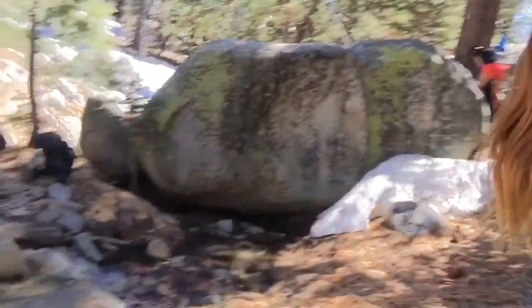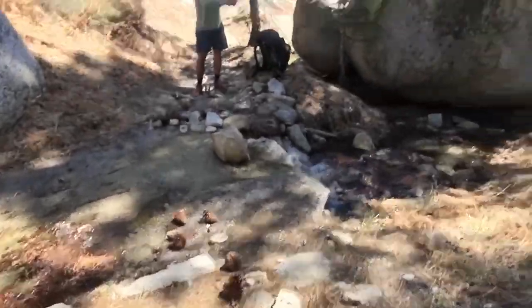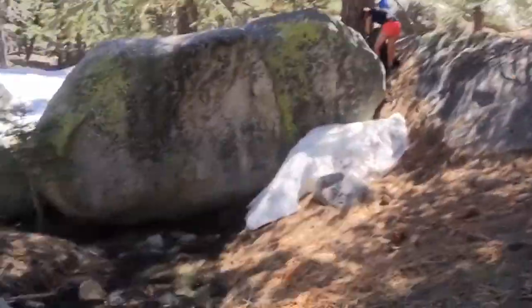We are hiking San Jacinto Peak today. About five miles from the summit we've reached a stream to refill our water, and we are starting to see snow.